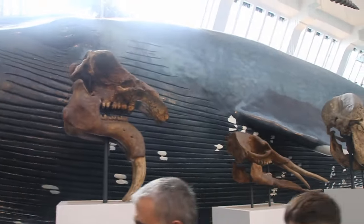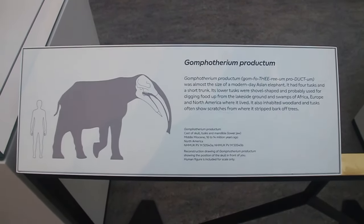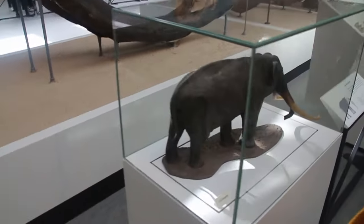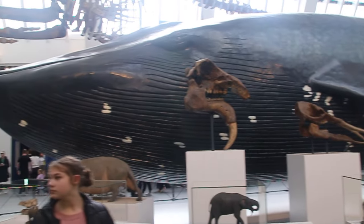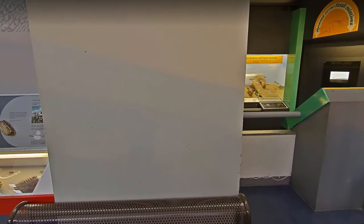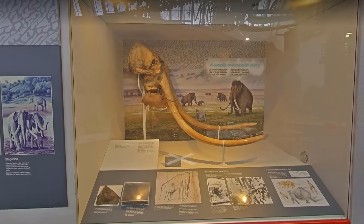I do think displaying the animals in sequential order like this gives the false impression that they form a direct evolutionary lineage, rather than being disparate relatives of the same order. Some of the displays, such as the woolly mammoth skull, are absent. But overall, I am fairly positive about these changes.